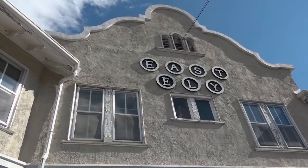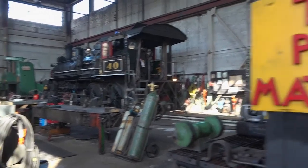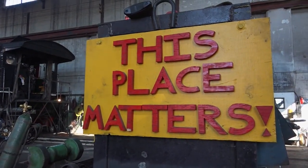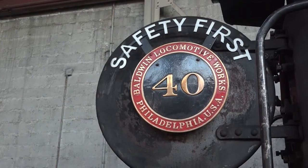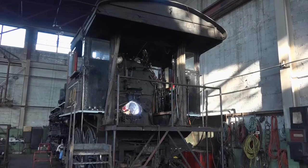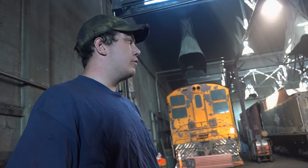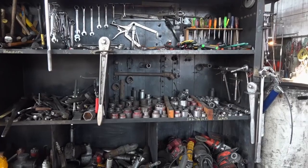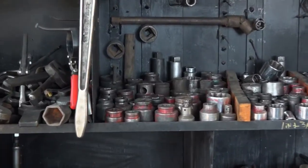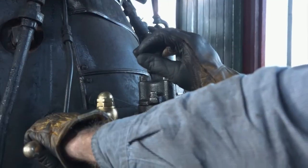The Nevada Northern offers public tours of the aging property, donated in its entirety when the railroad shut down in 1983. It began when the first tracks were laid here in 1905 by Mark Requa to haul ore from what would become the giant Kennecott copper mine outside Ely — copper that would wire the nation, first for electricity and then for telephones. "I think the railroad tells the story of America that we're losing — a story of can-do-it-ness."